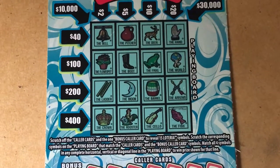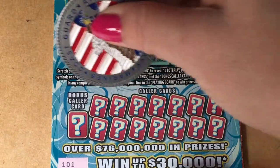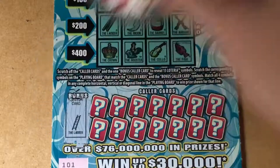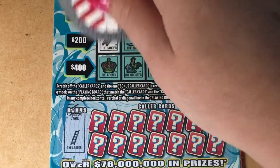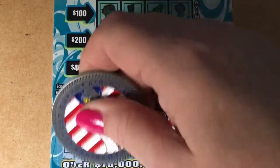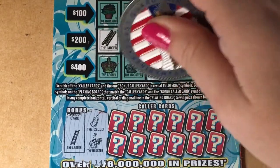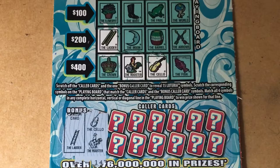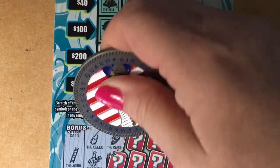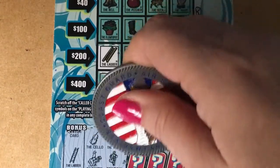Let's go to the Loteria and see what we have. We are looking for the ladder — and I actually see the ladder right there. Let's see what else we're looking for: the cello. I see that one too! And the rooster — we got the rooster right next to it. 3 for 3, that's a pretty good start. We need the canoe and the musician — I don't see those. Oh well, we knew there would be some we wouldn't have.